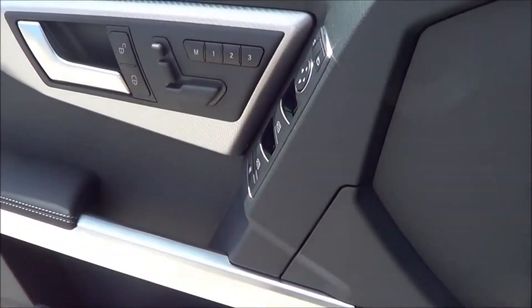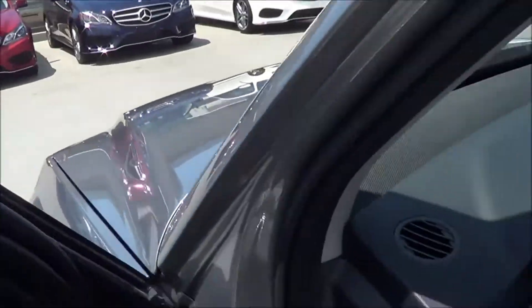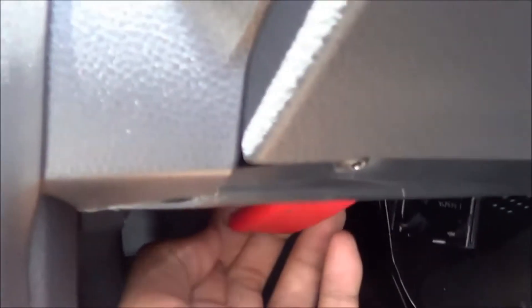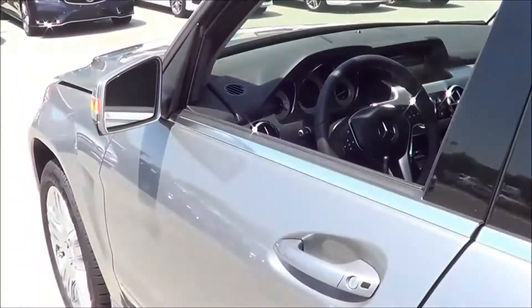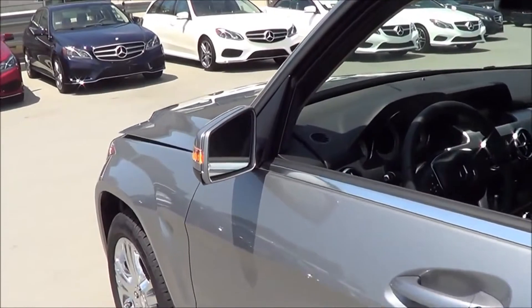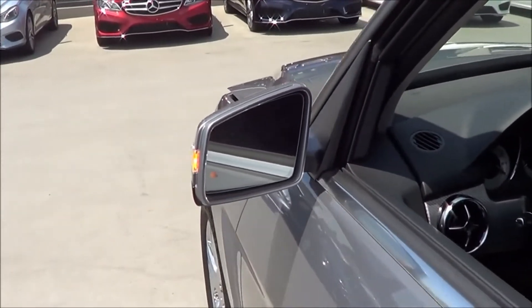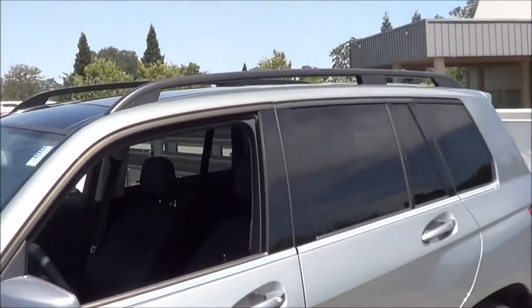All windows are fully automatic in the GLK. You have heated exterior mirrors with LED turn signal indicators, blind spot monitoring, and a roof rack.